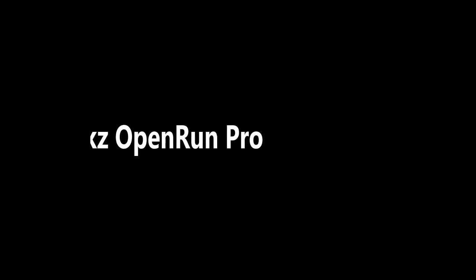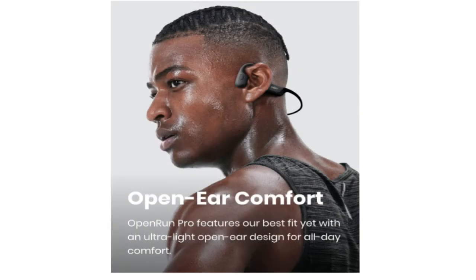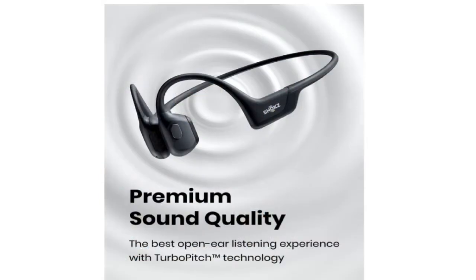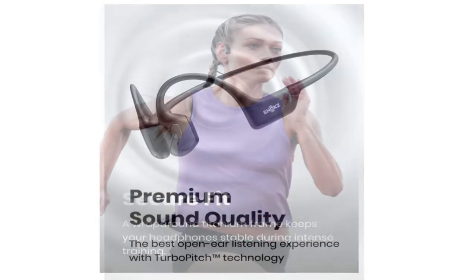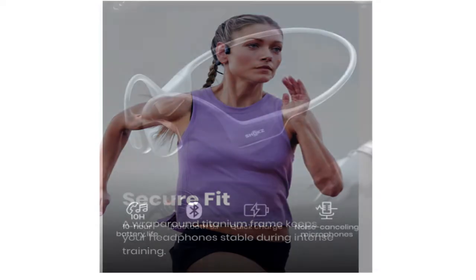4. Aftershokz Open Run Pro — Best for Outdoor Workouts. You no longer need to choose an open-ear headset with significant audio quality sacrifices because the Open Run Pro are the best-sounding bone conduction headphones we've tested. Their remarkable quick-charge feature allows them to play back for an hour and a half after just 5 minutes of charging, and a full charge may power them for up to 10 hours.